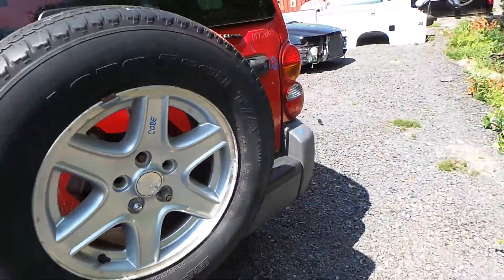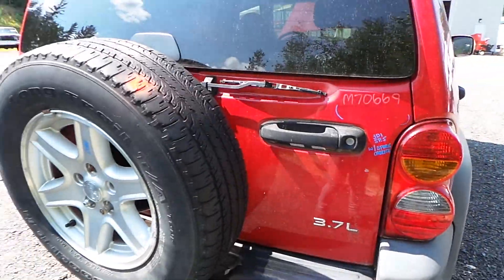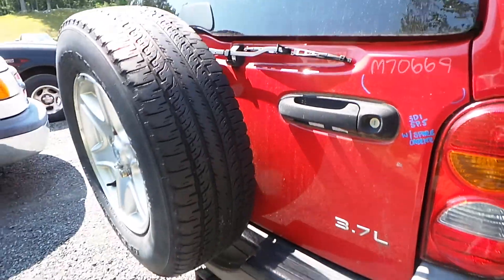Around the back we have two good taillights. We also have a good lid — it does have a small dent. It comes with the spare tire carrier.